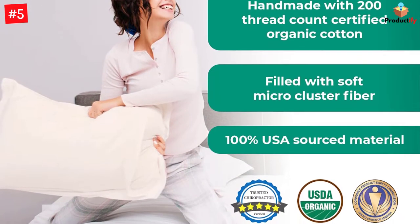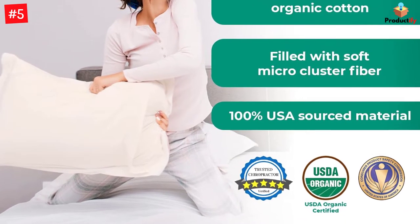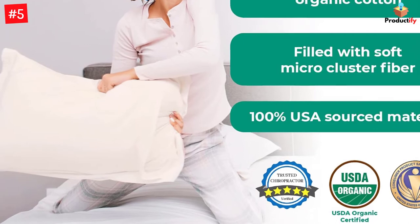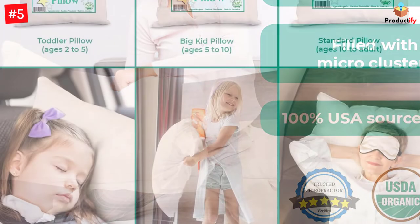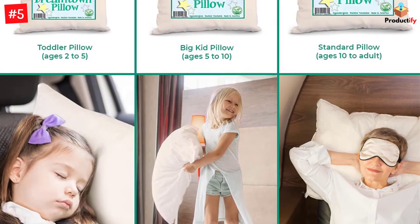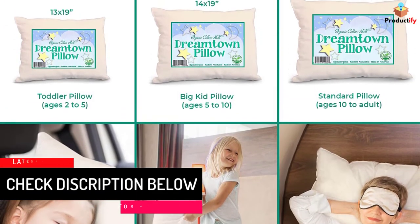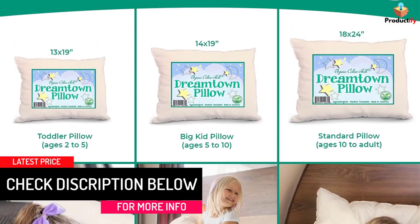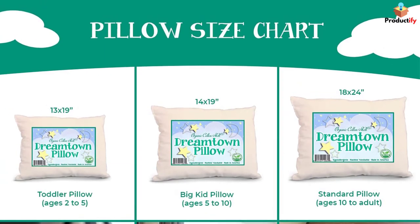It can be rough transitioning from co-sleeping to crib or crib to bed. This baby pillow can smooth that transition without fear. It's handmade with 200-thread count certified organic cotton and filled with a soft micro-cluster fiber, not treated with flame retardants. Because it uses a polyester fill — no allergy feathers or poisonous memory foam — the pillow is safely 100% hypoallergenic. A keeper your child is sure to love.